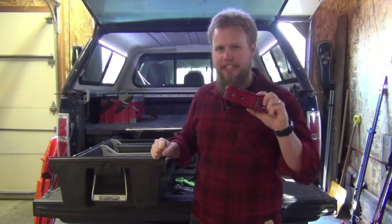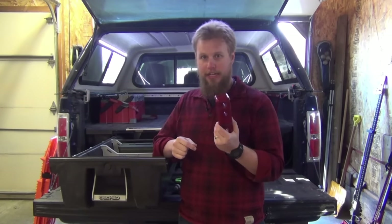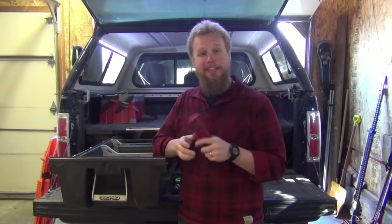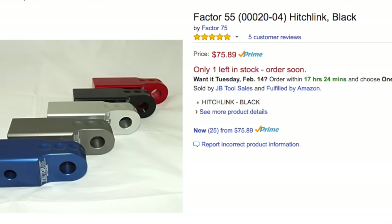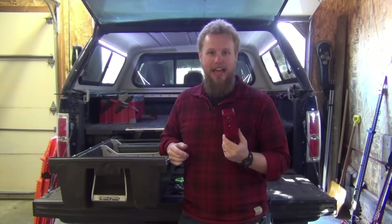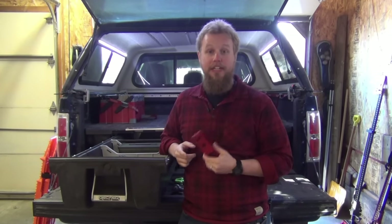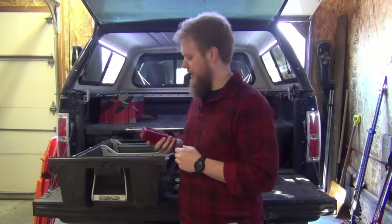There are lots of good heavy-duty steel hitch links on the market, but I prefer the aluminum Factor 55 hitch link. They are substantially more expensive than a standard steel one, but when it comes to recovery equipment, I think it's worth spending a little extra — especially considering the amount of kinetic and potential energy you're dealing with when recovering a heavy vehicle like an F-150 or any half or three-quarter ton truck.